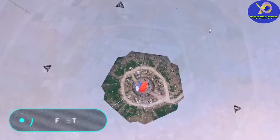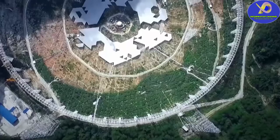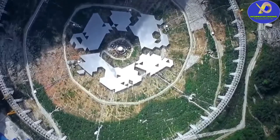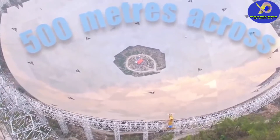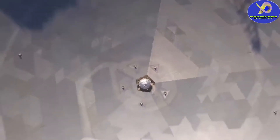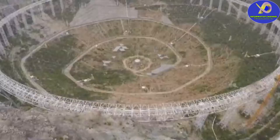FAST. The equipment you see on the screen is the largest telescope in the world, with an area comparable to 30 football fields and a diameter of 500 meters. The full name of the construction is 500 Meter Aperture Spherical Telescope, abbreviated as FAST.